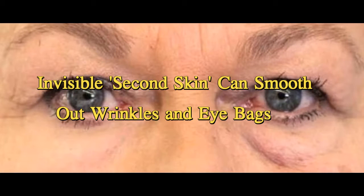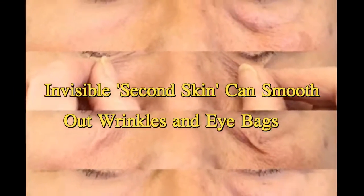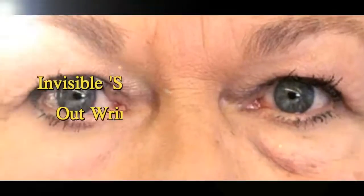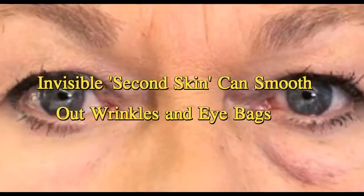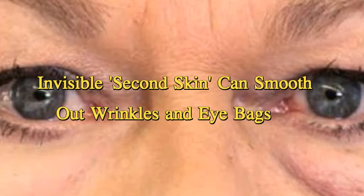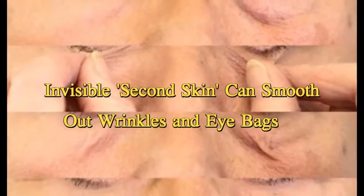One day, the second skin could be used to help people with certain skin conditions, such as eczema, which causes the skin to become red, rough and itchy, or people who have inflammation in their skin, by serving as a vehicle for storing and releasing drugs used to treat these conditions. It could also provide sun protection if sunblock ingredients were used along with it, the researchers said.